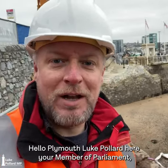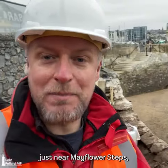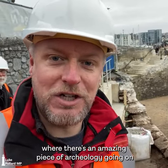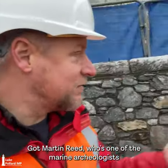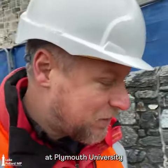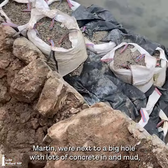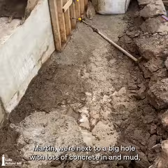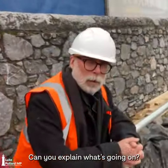Hello Plymouth, Luke Pollard here, your Member of Parliament. I'm down on the Barbican at Commercial Wharf, just near Mayflower Steps, where there's an amazing piece of archaeology going on as part of some emergency repairs to the Quayside. I've got Martin Reid, one of the marine archaeologists at Plymouth University, who's leading the archaeology work here. Martin, we're next to a big hole with lots of concrete and mud, but this is an important site — can you explain what's going on?